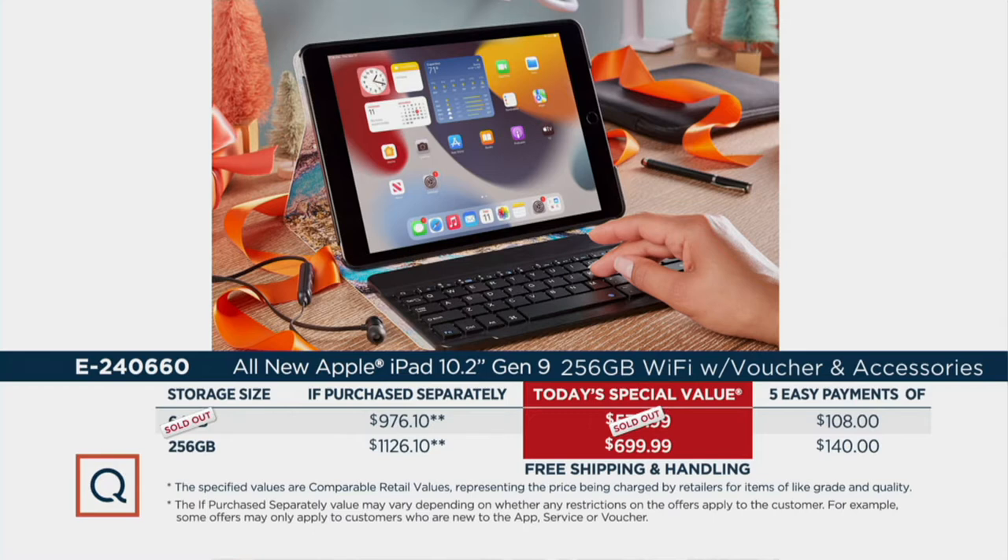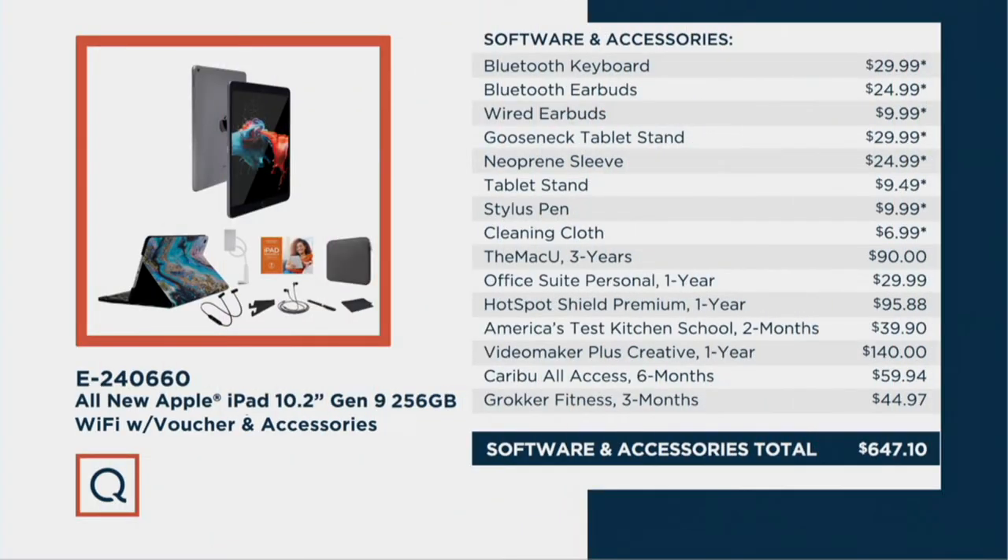Here's what you're getting when you buy it from us. When you buy it directly from Apple, you get your brand new iPad with the latest ninth generation and the new operating system and their A13 Bionic chip — but all you get is the iPad and the charger. Here you're getting a Bluetooth keyboard, a Bluetooth set of earbuds, another set of wired earbuds, that gooseneck tablet stand, the neoprene sleeve, a stylus pen, a cleaning cloth. You get Mac University for three full years — that's normally $30 a year. Office Suite Personal for a whole year so it's not just entertainment; now you can be productive with your new iPad. Hotspot Shield Premium protects you when you're out and about. You get two months of America's Test Kitchen, Video Maker Plus for an entire year — people are literally making Hollywood films on iPads. You then get Groker Fitness for three months and Caribou, which we'll get into in just a little bit.